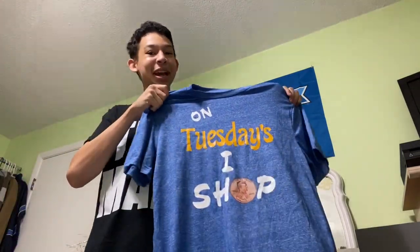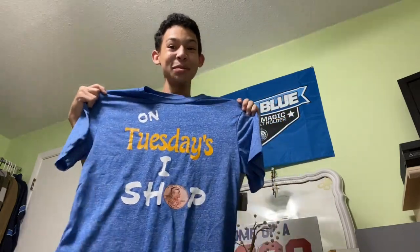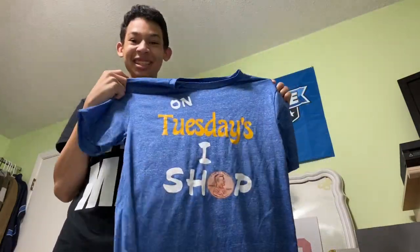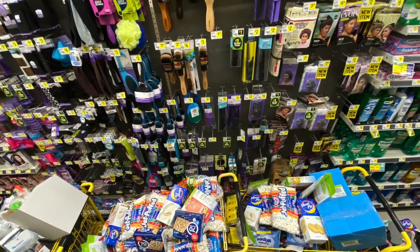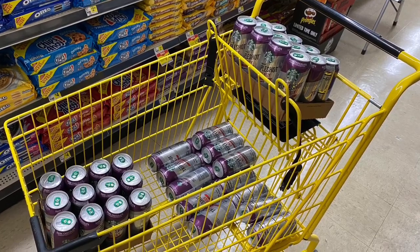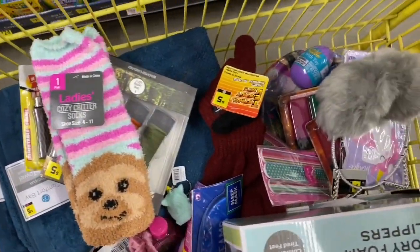Oh my gosh, guys — look what one of my friends gave me, custom made! It says 'On Tuesday I penny shopped.' I'm so excited to wear this on Tuesday — it's going to be really awesome to wear this t-shirt. You'll see me wear this Tuesday if there is a penny list. I can't wait. Thank you so much, I'm so excited. Tell me if you like this t-shirt — this is awesome!